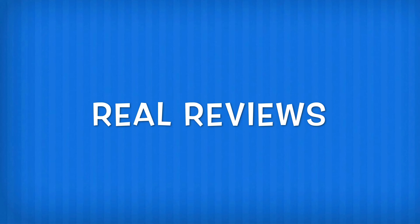REAL REVIEWS! What's up guys? I hope you guys are having a great day. This is your boy Jason.